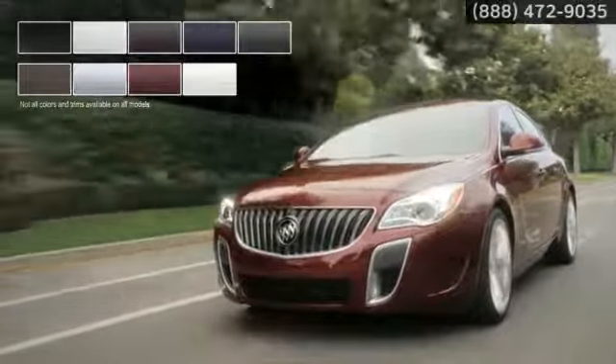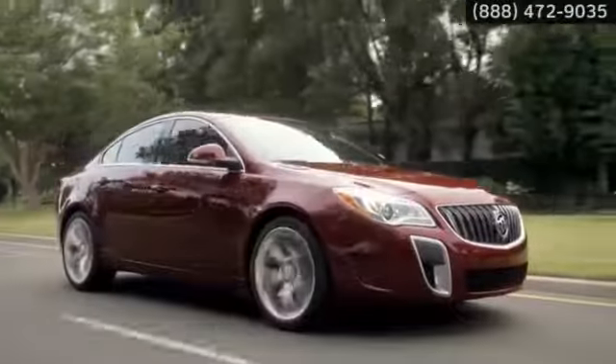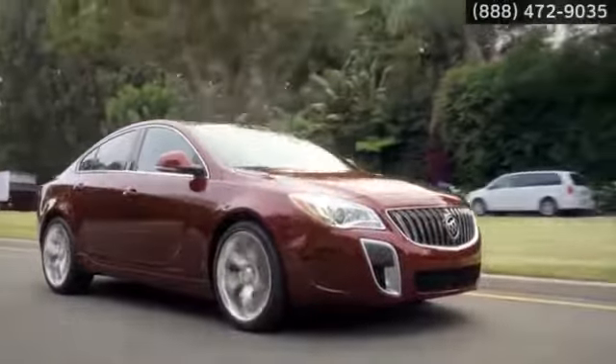Available in a wide selection of color and interior combinations, Regal complements your style. The Buick Regal — a driver's car at its most refined.